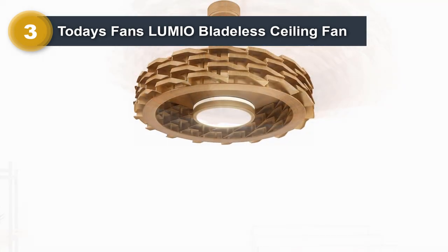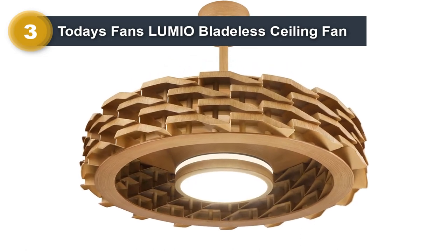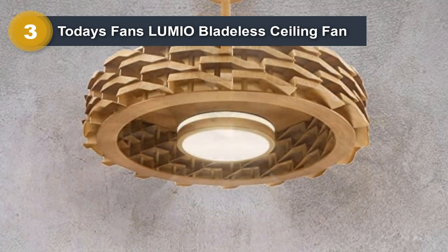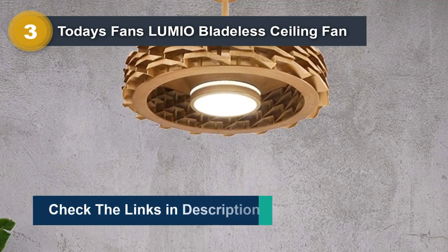One of the standout features of the Lumio Bladeless Ceiling Fan is its remote control operation, which allows you to adjust the fan speed, direction, and light output from the comfort of your couch or bed. The fan is available in a range of finishes, including white and black, making it a great option for any interior style.